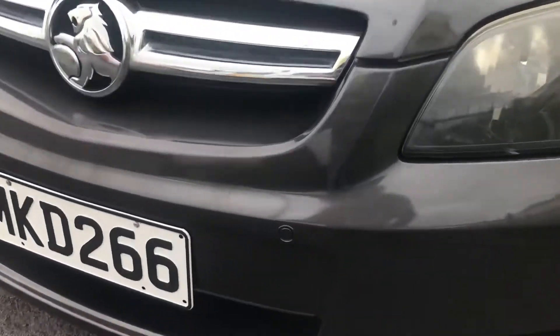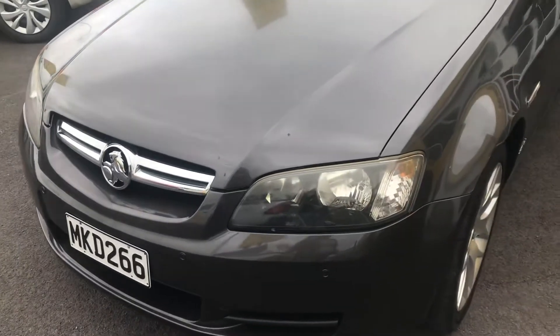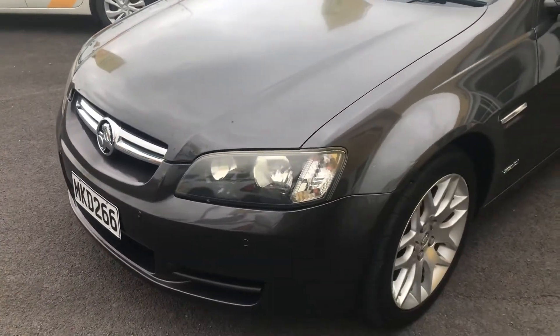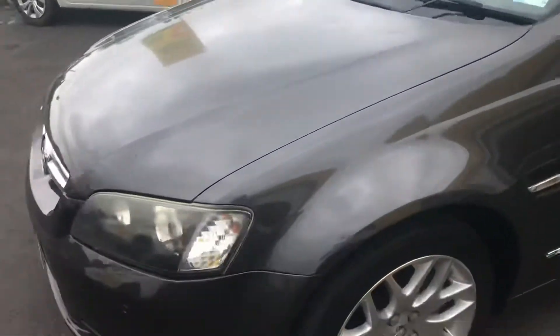It has front parking sensors, as you can see there. It's overall in a very tidy condition. There's some minor little dents that you can see just on the bottom there, and there's a couple of those around the car.